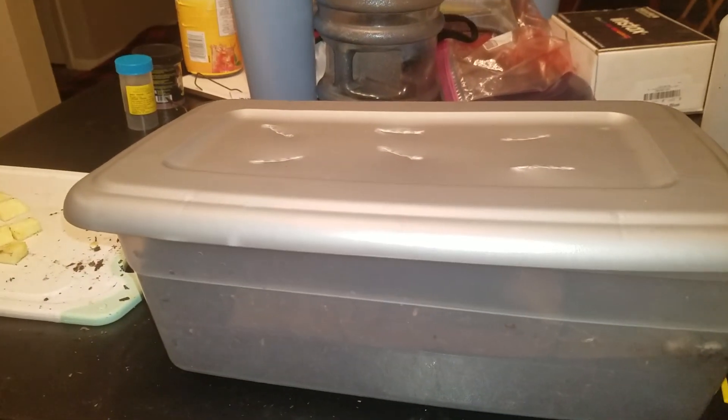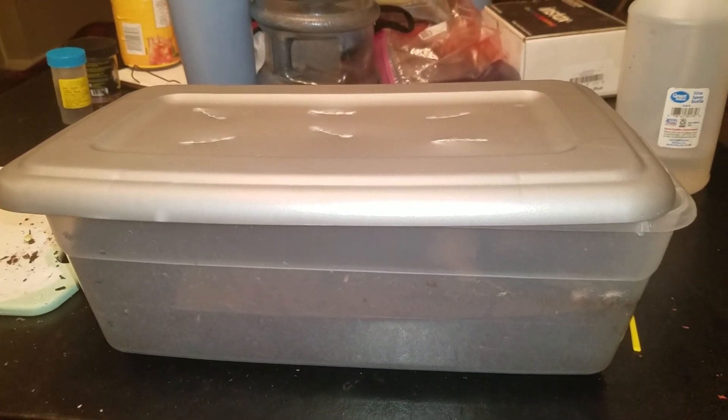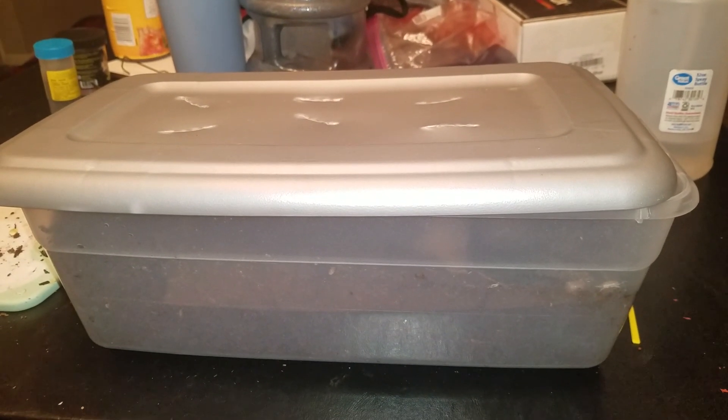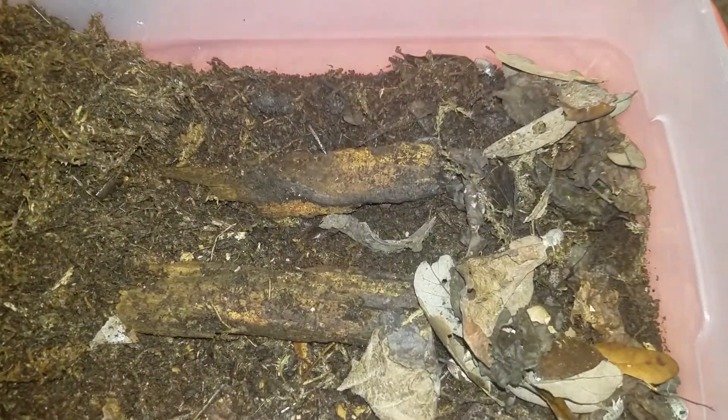Hello there, my YouTube fam, it is me Crystal doing another video. I'm gonna show you some new critters I got here today. What you see in front of me is some new isopods that I ordered from Supreme Gecko with Mr. Wally.